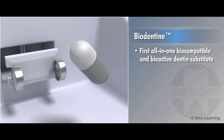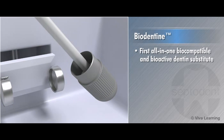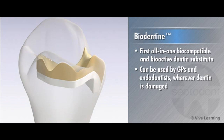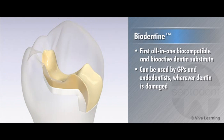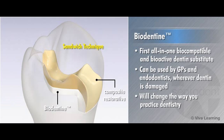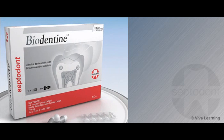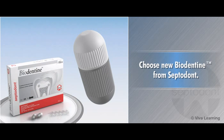As the first all-in-one biocompatible and bioactive dentin substitute that can be used by GPs and endodontists wherever dentin is damaged, Biodentin will change the way you practice dentistry. For your next dentin replacement procedure, choose new Biodentin from Septodont.